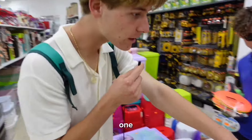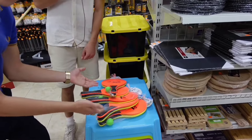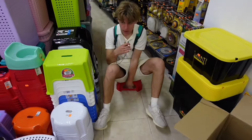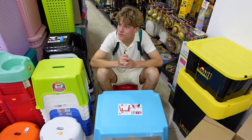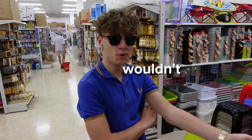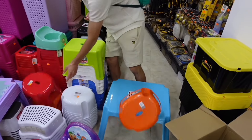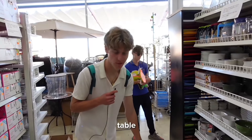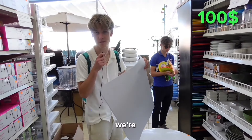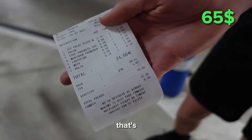We also found a folding table for 15 euros - that's actually perfect, look how nice that fits. We got a new table because this one's only five dollars, and we also got some paper so we can write what we're selling and the prices. 35 dollars total - that's not bad.